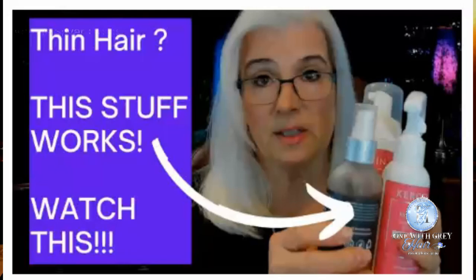Hey everyone! This is just a follow-up video to a review I did last week, around May 5th, about keratin hair care products. I'm still loving them. This hair was washed about five days ago and it still looks full and presentable this morning.